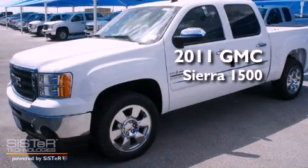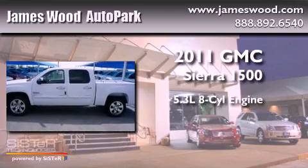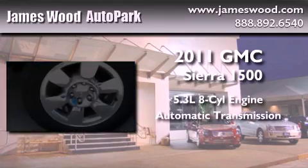This is a brand-new 2011 GMC Sierra 1500. It has a 5.3-liter eight-cylinder engine and an automatic transmission.